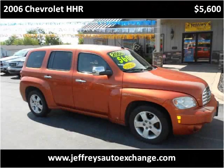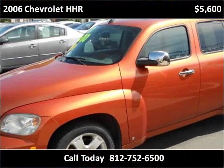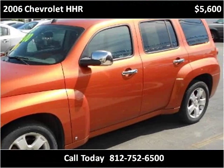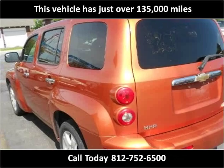This 2006 Chevrolet HHR is available from Jefferies Auto Exchange. This vehicle has just over 135,000 miles.